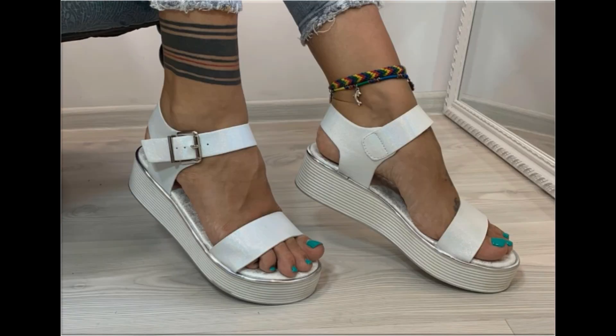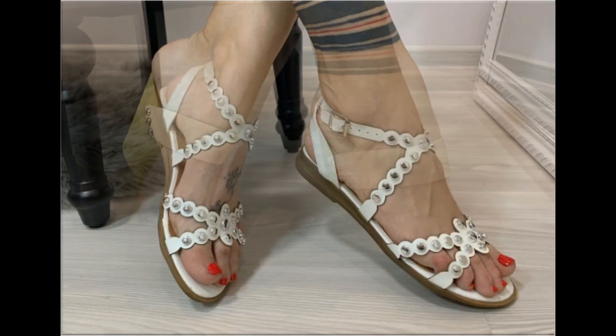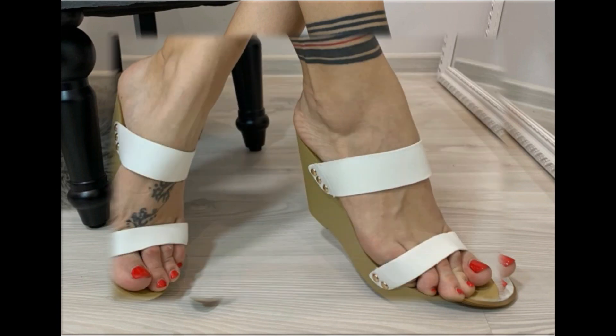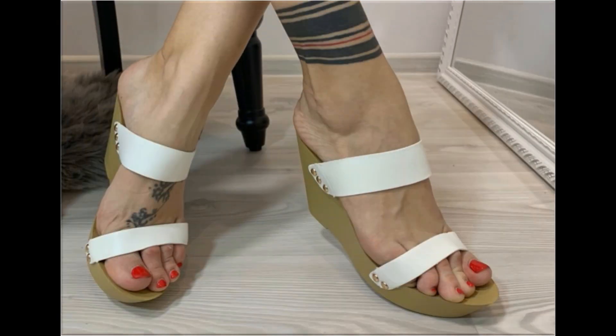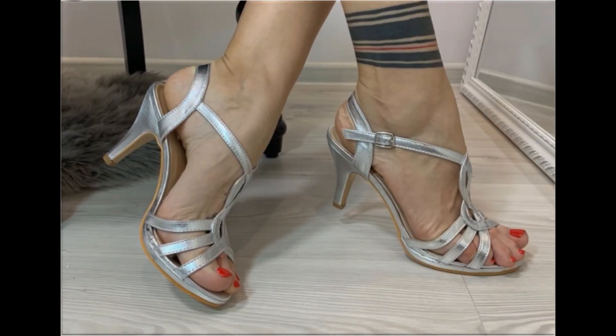If you are interested in ordering any one pair from this collection, just comment and I will give you the online shop address through which you can easily order a pair for yourself. With the help of these collections, you can get ideas regarding which types of designs are in fashion and which are very popular.